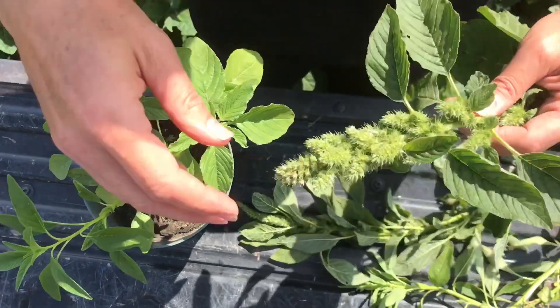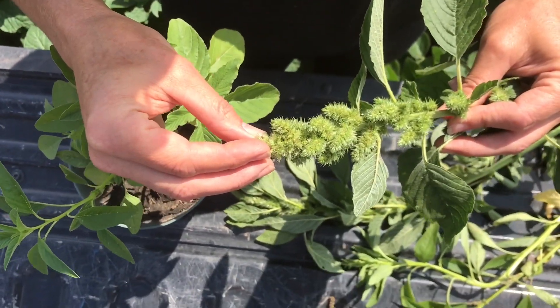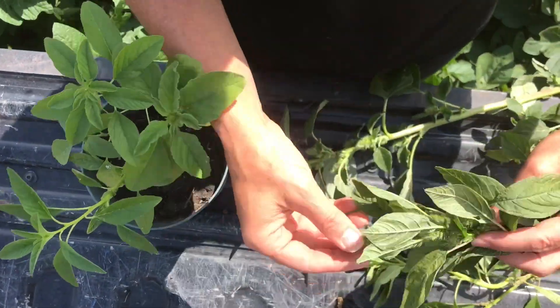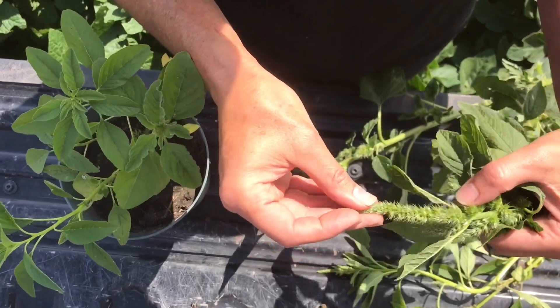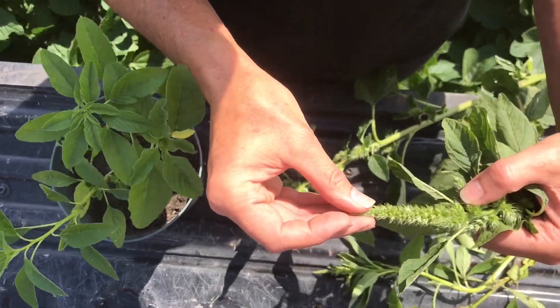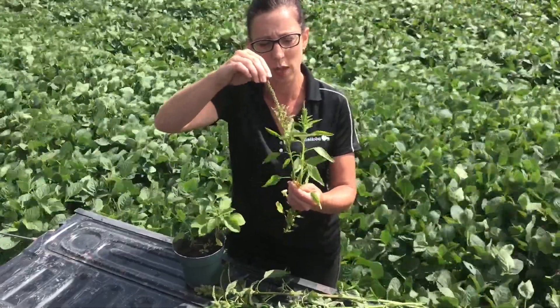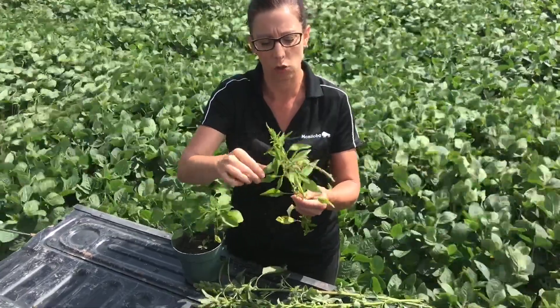When we get a little bit older, redroot pigweed has a compressed head — lots of seeds in there but it's short and thick. We have another one in Manitoba called green pigweed, has a slightly longer head as you can see here, and a little bit spiky looking. And really once you start to get into water hemp you'll start to see that it is quite long, quite different, and again those glossy leaves and a lighter green colour.